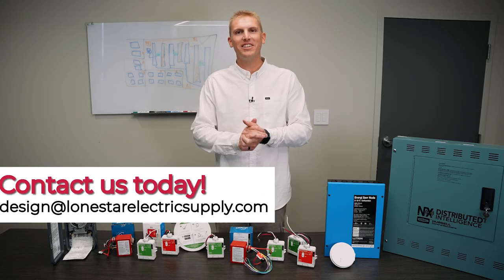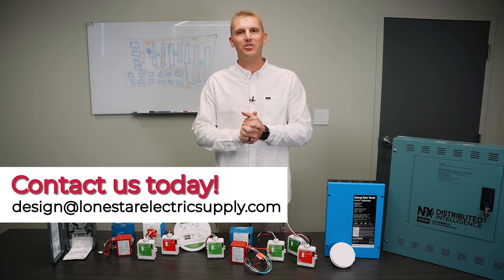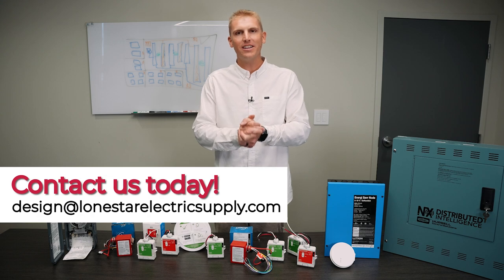Whether your project is commercial, residential, or industrial, reach out to Lone Star for your lighting and lighting control needs.